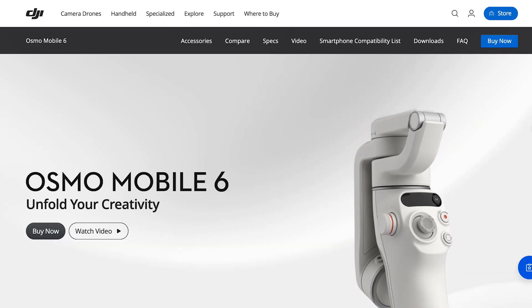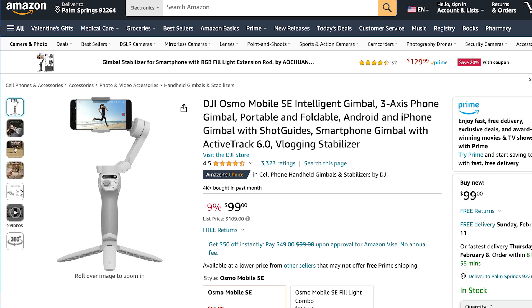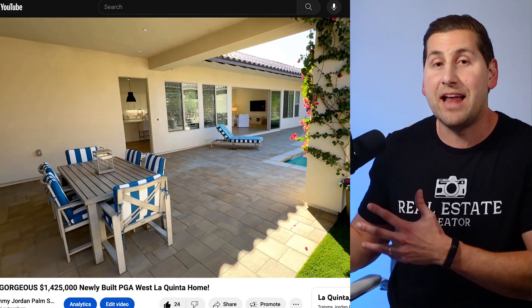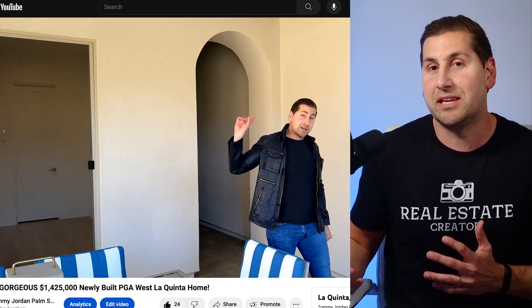A lot of my videos weren't filmed with a gimbal, but this is something I recently incorporated. The company DJI makes a great gimbal for smartphones and it's only about $100. What a gimbal does is stabilize your video footage to make it look smoother and less shaky, helping to make the video look more professional and polished. It's really easy to use and you can figure it out in a few minutes, but honestly you don't even need it if you don't want it.